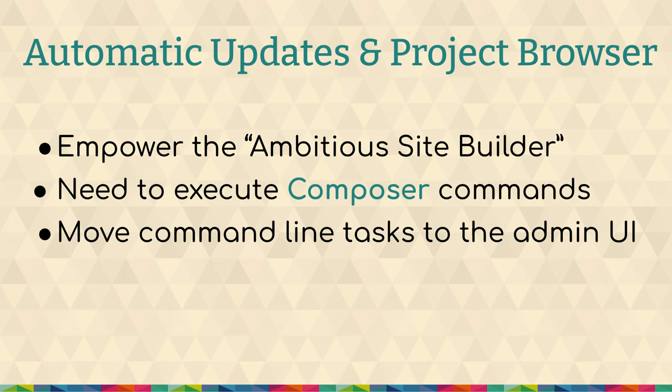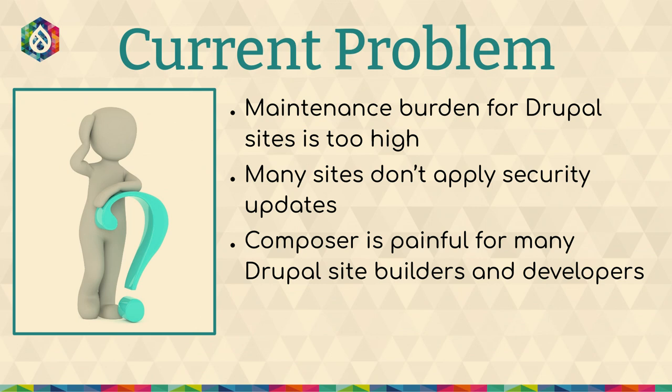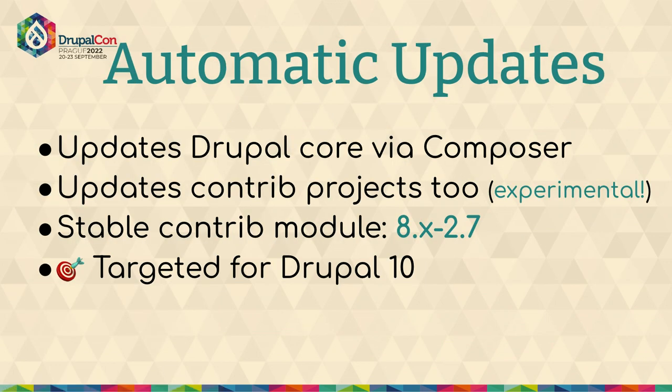The projects themselves both will need to run composer commands, and they both will move things that are now command line tasks to the admin UI. Automatic updates: the current problem it's trying to address is that maintenance burden is really high for Drupal sites. Many sites don't apply security updates, especially in a timely manner, and Composer has been painful for many site builders and developers. Automatic updates will update Drupal core via Composer. This is a contrib module that updates Drupal core via Composer. We have a stable version of 8.x-2.7 and we're targeted for Drupal core.